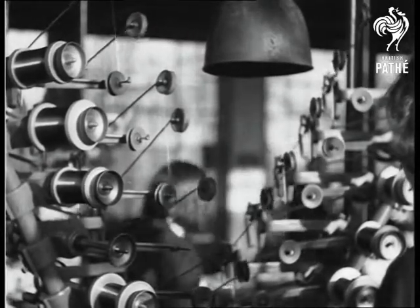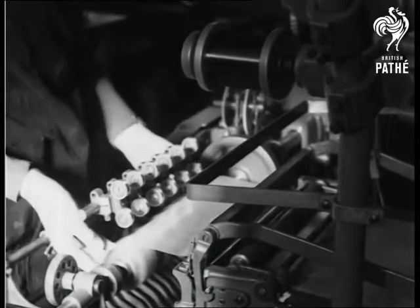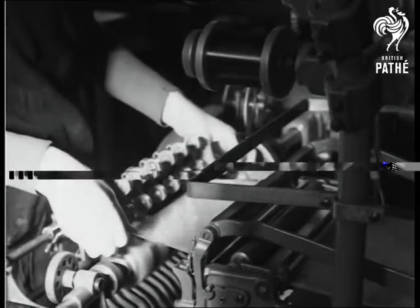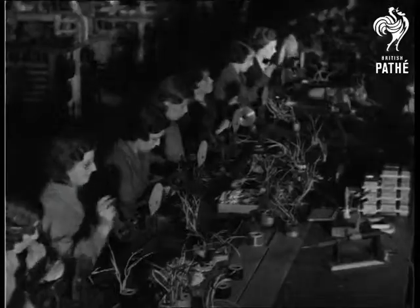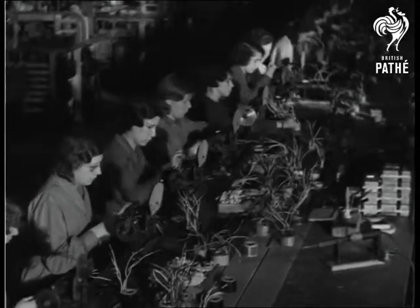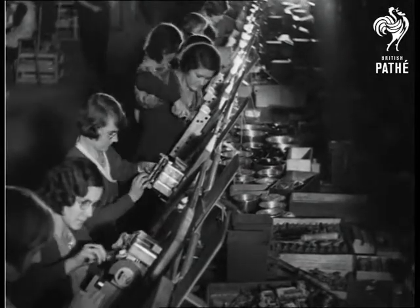This machine, which resembles a number of yo-yos going up and down, is actually winding transformers with wire finer than human hair, and it winds six coils in one unit at the same time. This is the start of the assembly line, where the valve sockets are riveted on the chassis and all the other parts are carefully mounted.